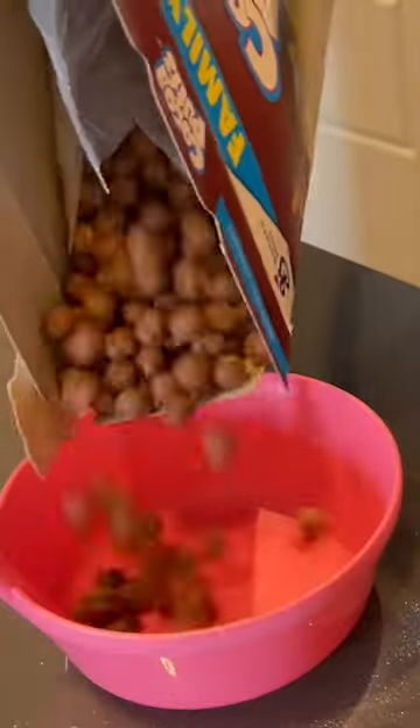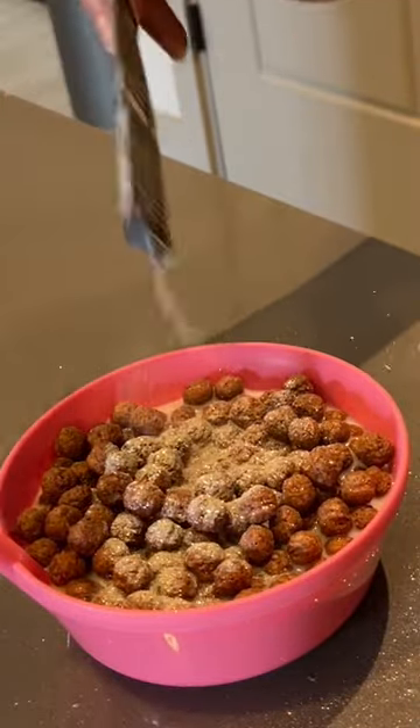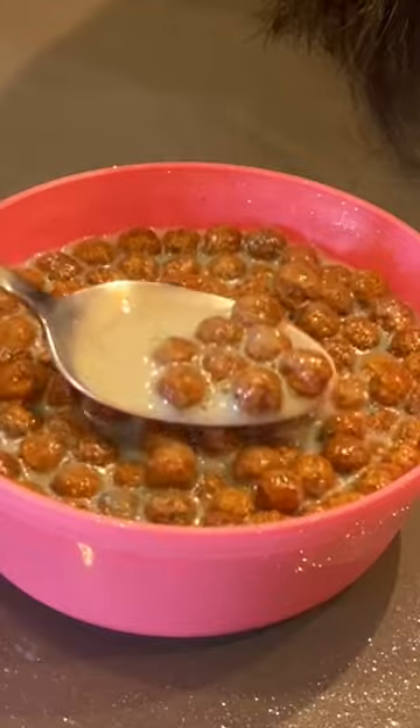It tastes like matcha. We tried it with Cocoa Puffs too, and though the glitter still looked nice, the milk was a little more... green? Swampy?